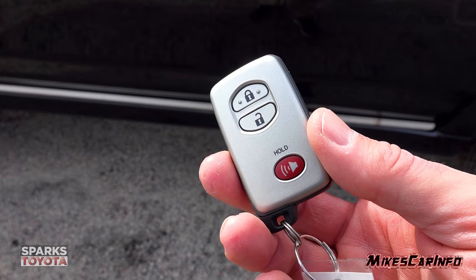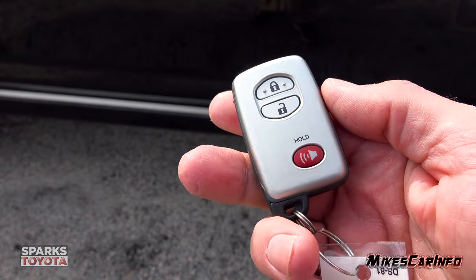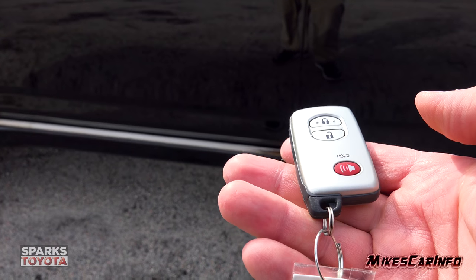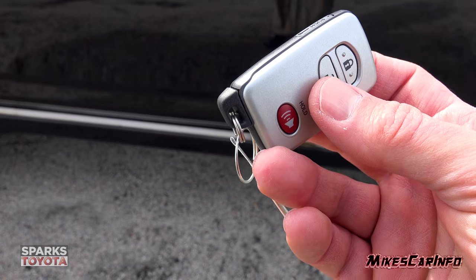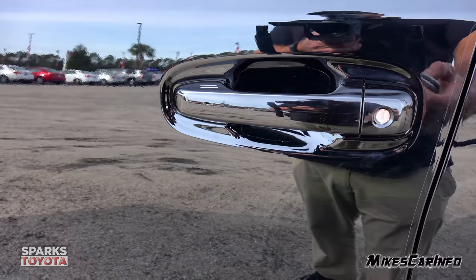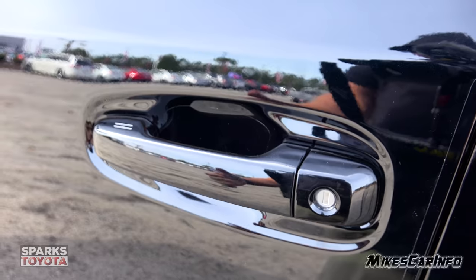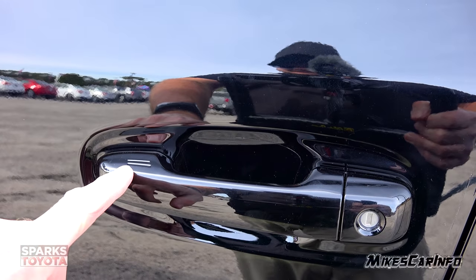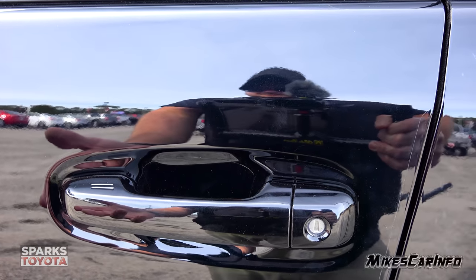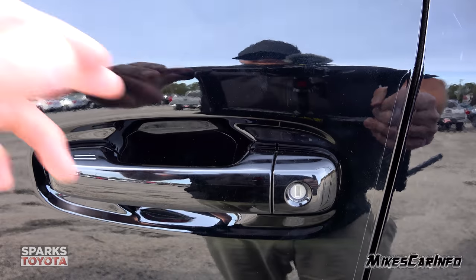This is what the key looks like. It's a proximity key system designed so you can keep it in your pocket and use the vehicle. It has lock, unlock, and a panic button — nice strong horn. There's a physical key inside in case you need it. As long as you have the key within close proximity of the outside of the door — in your pocket or a bag — you can lock the door by putting your finger over a sensor. To unlock it, simply put your hand behind the handle and it unlocks the doors.